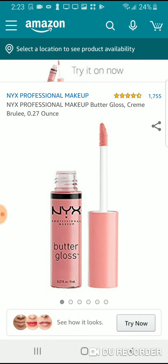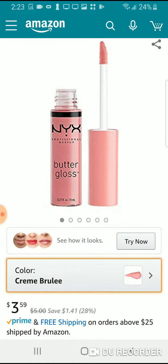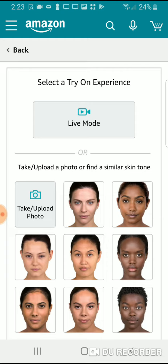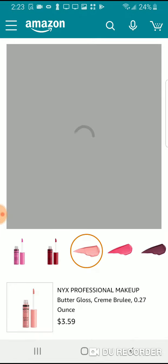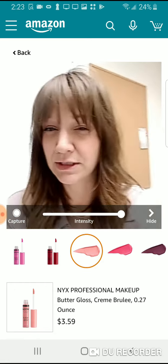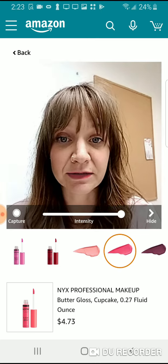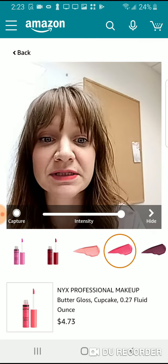Down at the bottom you'll see 'see how it looks.' Let's check what shades we have — we need to go to 'Try It Now' first. Let's go to live mode and see how this looks. The tracking is a little off but that's a nice shade.